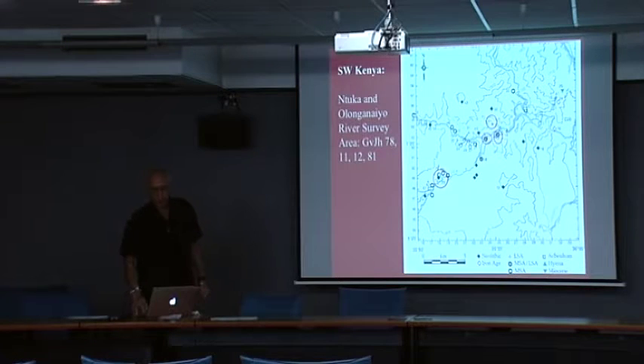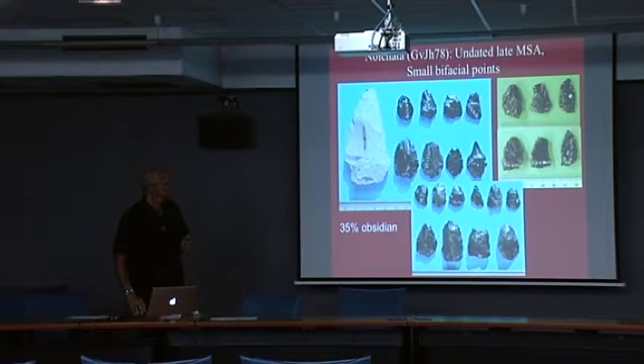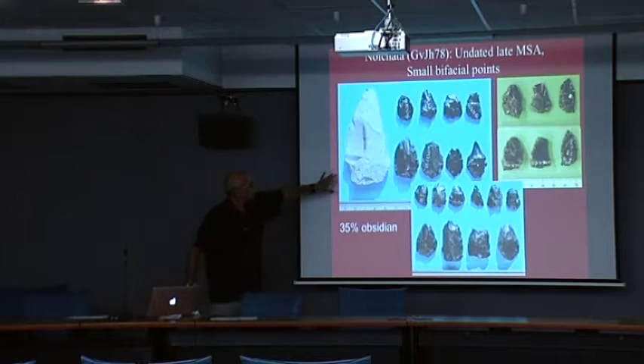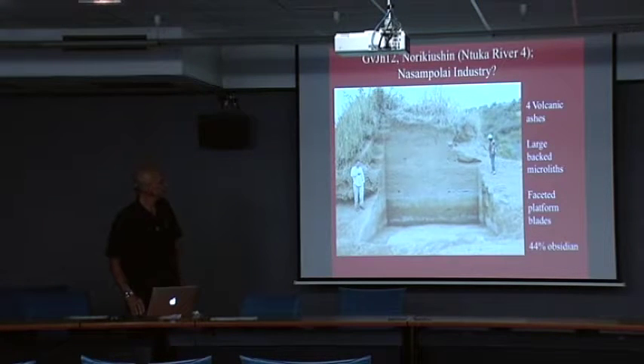Going down to southwest Kenya, in the Ntuka River Valley, there are very small obsidian points. The older MSA here is full of lava — big clunky lava flakes, locally available raw material. This site goes up to 35% obsidian, and they're retouching things down to small size before discarding them. Only a few large knife-like pieces. We're 70 kilometers from the obsidian sources here.